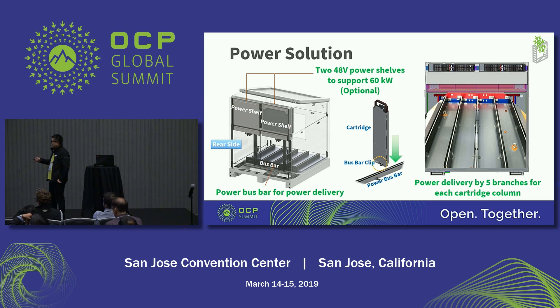Each bus bar can support 10 cartridges or 20 Tioga Pass nodes. The power delivery is from the power bus bar to the motherboard by the bus bar clip. The design is the same as the current air cooling rack.